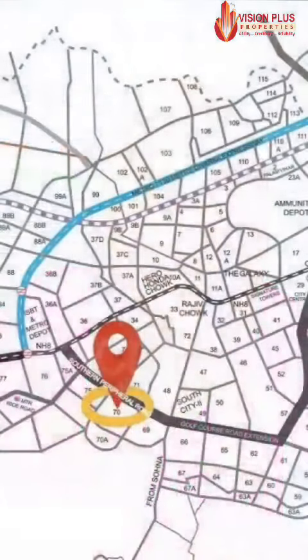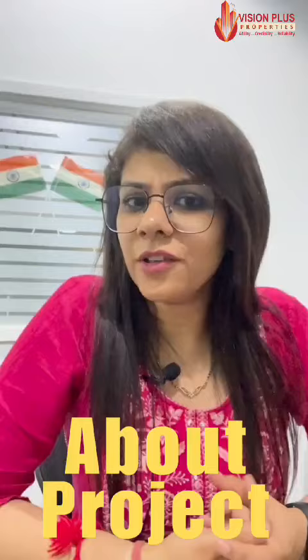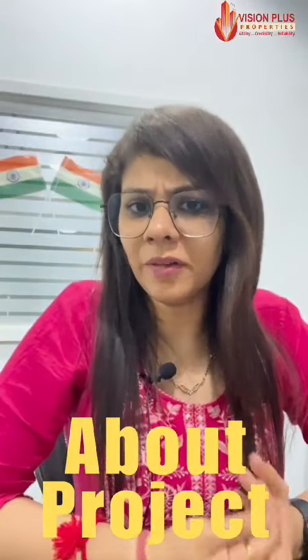Hey guys, there is a quick update for you. A very good developer who has already completed 7 to 8 projects is coming with a new project and a new brand location. Let me share with you — the location is Sector 70, Gurgaon, and the developer name is Tulip Infratech. Guys, Tulip is a very investment-friendly developer.